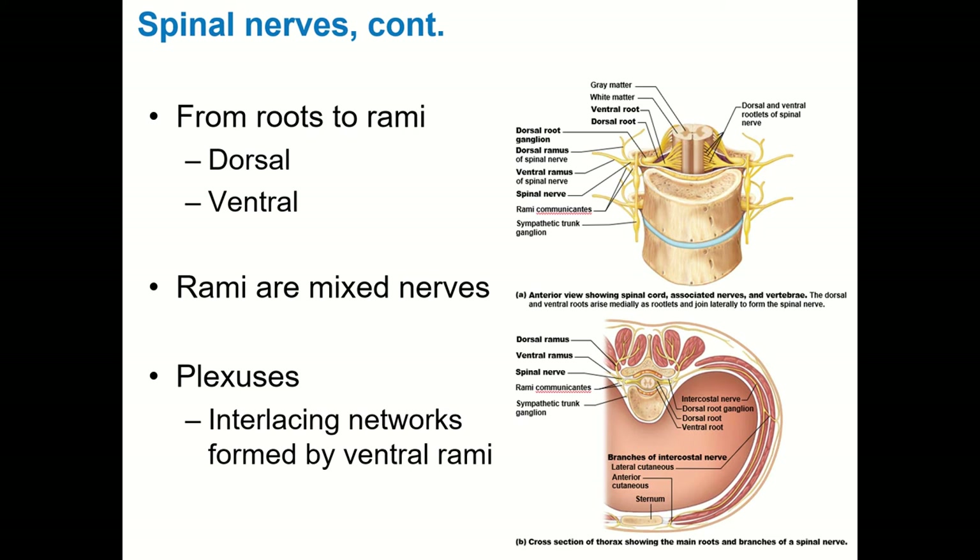The key thing to know about the roots is that the ventral root on the anterior aspect carries motor information. All motor output runs out the front of the spinal cord through the ventral roots. All sensory information travels up the posterior aspect through the dorsal roots into the posterior aspect of the spinal cord. So: motor goes out the front, sensory information comes in the back — through the dorsal aspect of both the root and the spinal cord.